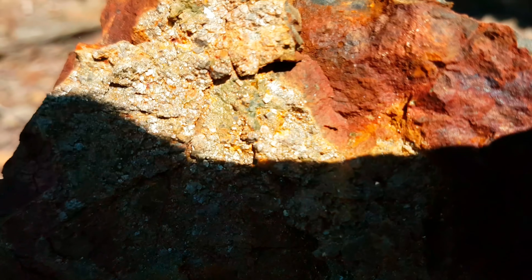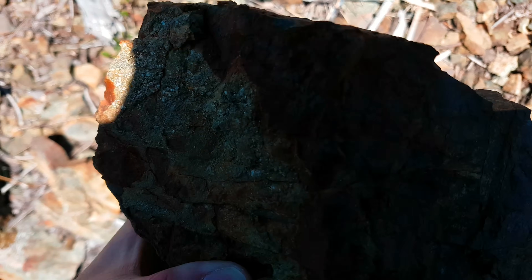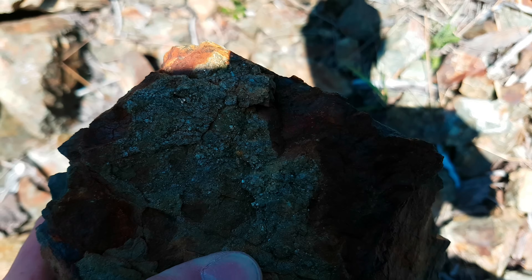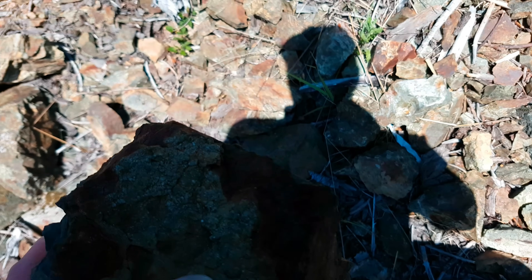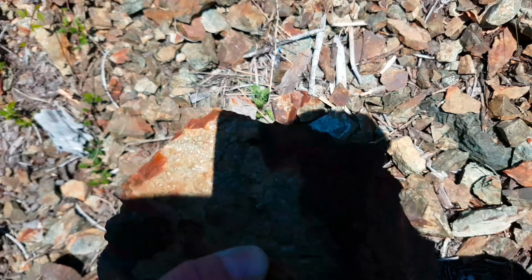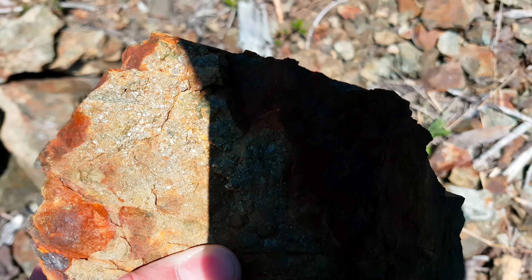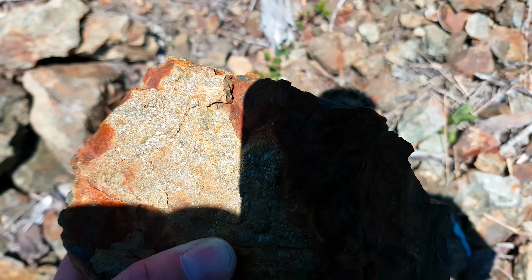We got more here — it's a nice heavy sample, about 30 pounds. What we're going to do is break some of this, take a sample, record the GPS location, and then see if we can find the main vein, if there is a vein. Then we'll go from there — it's a good grade.